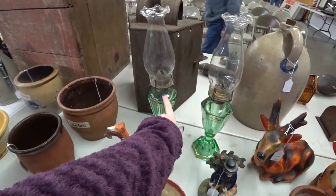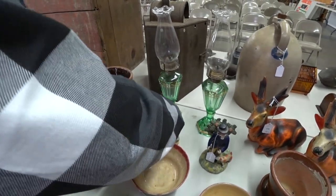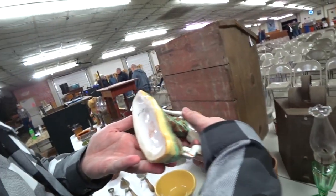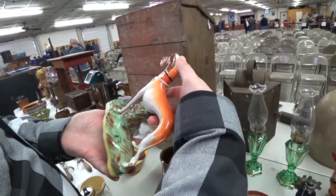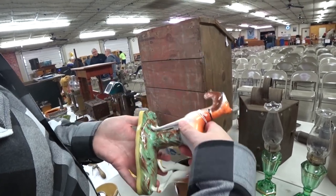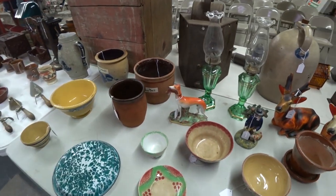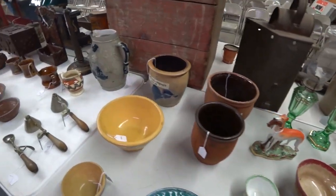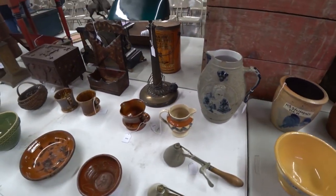I was looking at those lamps — they were really pretty on those green bases and looked like they probably would glow. And this was an old Staffordshire, I believe England, Greyhound statuette — those can actually sell really well. I did have Eric bid on that, but he did not win it at a decent enough price that we were comfortable with to resell it.